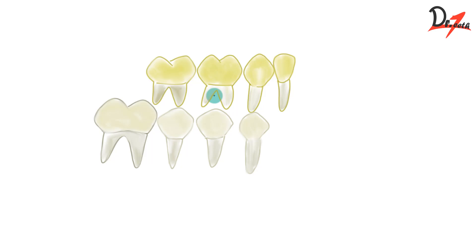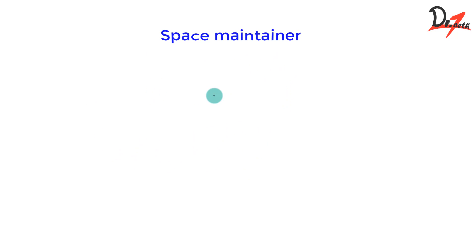We have to maintain that space either by keeping the primary teeth in place or by placing some appliance there. That appliance is called the space maintainer. Since we are preventing malocclusion from happening, this comes under a category called preventive orthodontic procedures.